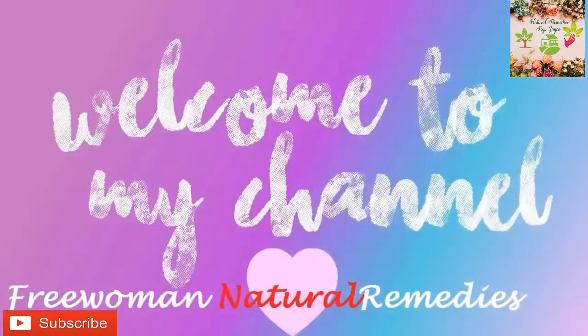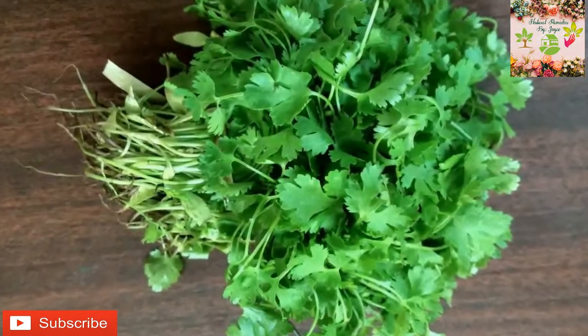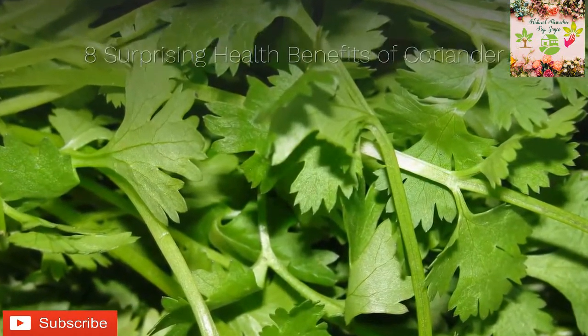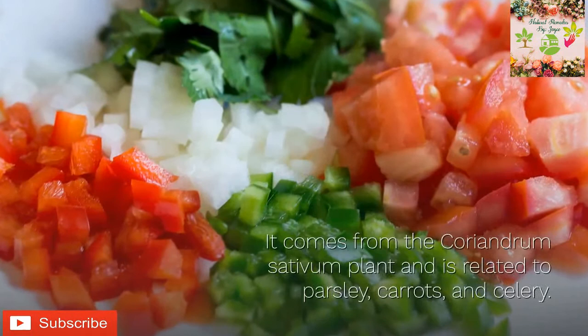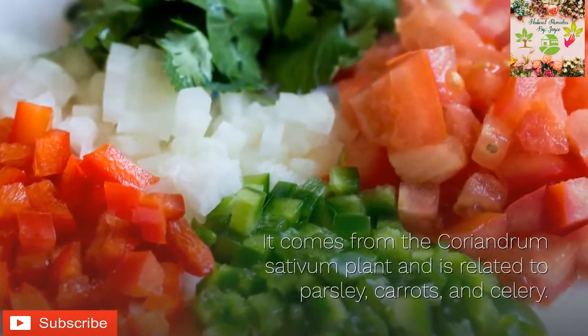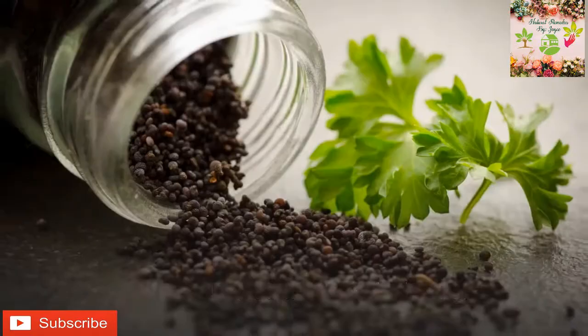Hello everyone, welcome to my channel. Today we will tackle the 8 surprising health benefits of coriander. Coriander is an herb that's commonly used to flavor international dishes. It comes from the Coriandrum sativum plant and is related to parsley, carrots, and celery. In the United States, Coriandrum sativum seeds are called coriander, while its leaves are called cilantro.